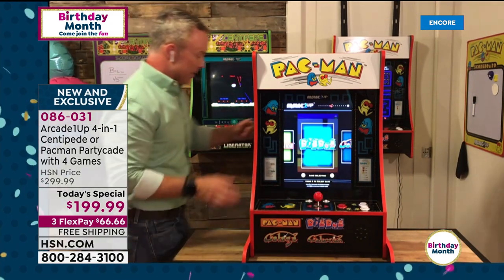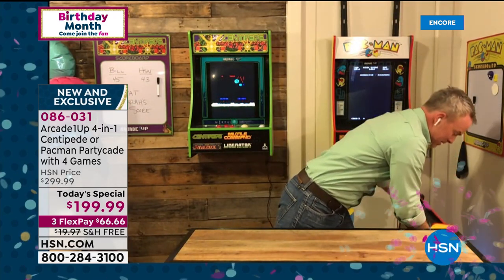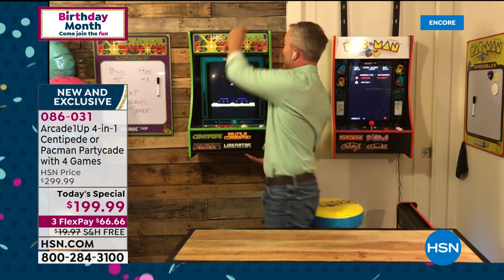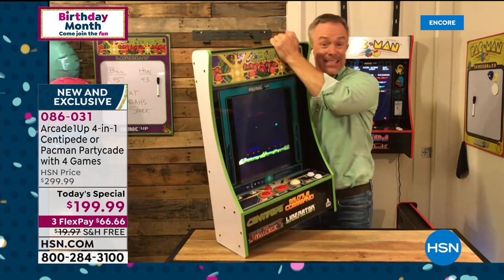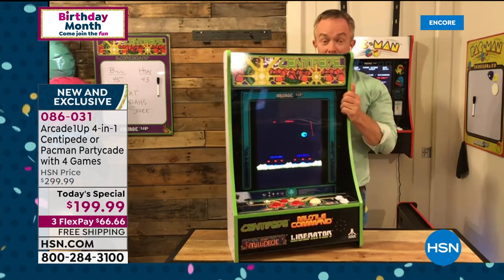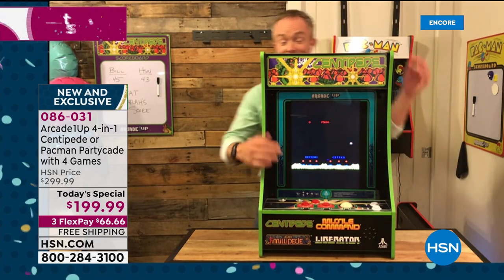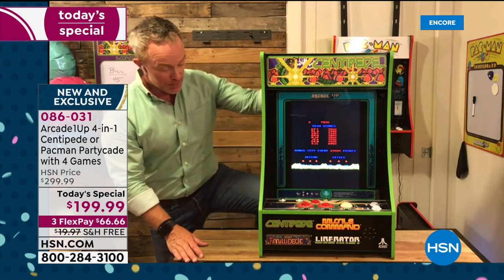So you can see the Pac-Man one up close. With the Centipede version — remember Centipede? Remember all these Atari games? The Centipede doesn't have a joystick. It has that roller ball, that track ball action. So it's a different gaming experience altogether. Everything you need is included, whether it's wall mounted or otherwise — even the door hooks. It's that simple, that portable, that functional.